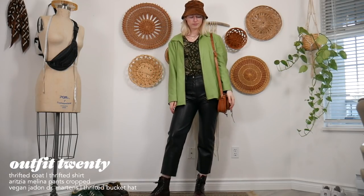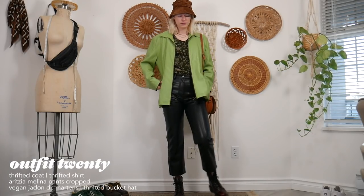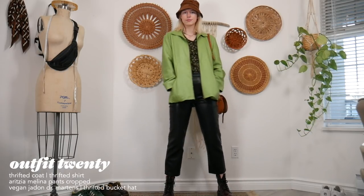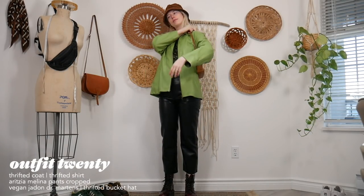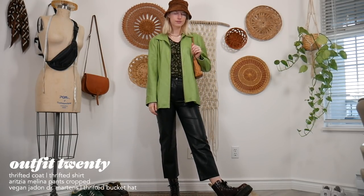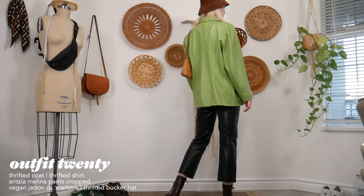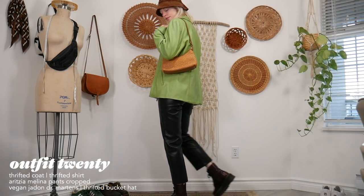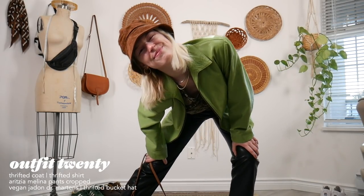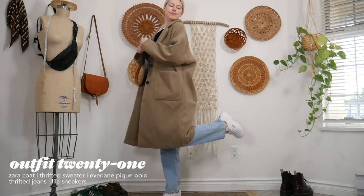Next outfit — I had to show off my thrifted green leather jacket. I love the color so much. I'm wearing a similar setup with my Melina pants, a little mini bag, and a green patterned shirt for a semi-monochromatic look — matching the jacket and top in the same color. And yes, my bucket hat is here too, but I'll stop talking about bucket hats now.